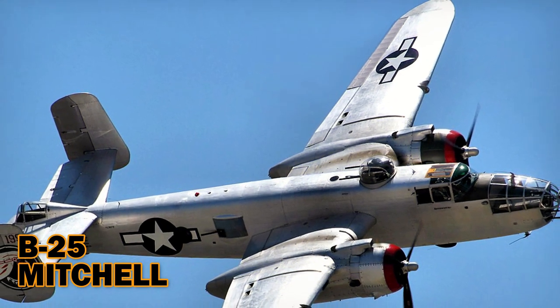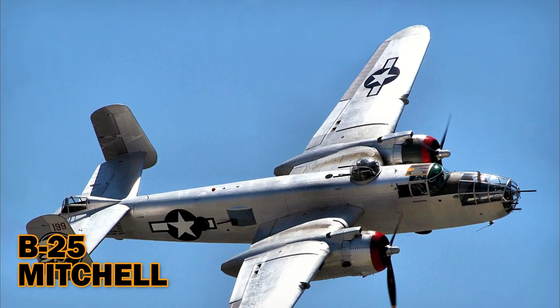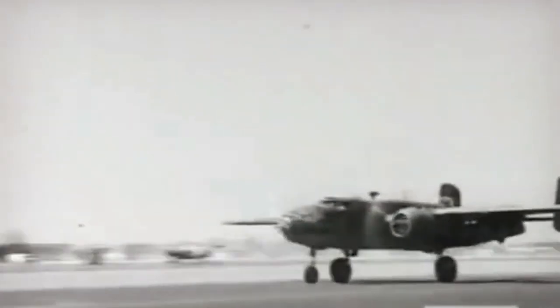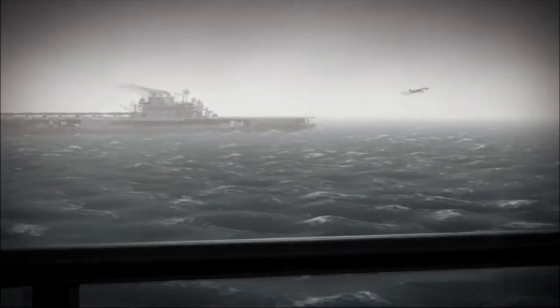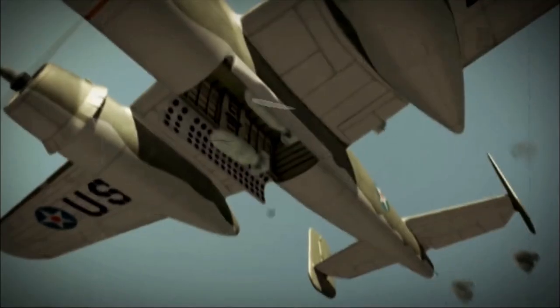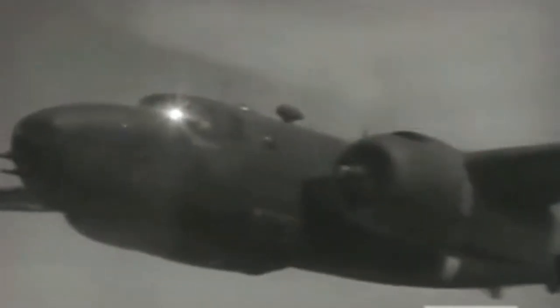North American B-25 Mitchell. One of the best-known airplanes of World War II, the B-25 bomber was also one of the most flown, most versatile, and most successful of all the combat planes of the era. Designed and built by North American Aviation beginning in 1939, it was used throughout the war for bombing, photo reconnaissance, submarine patrol, fighting, and strafing — attacking ground troops from a low altitude. Sixteen of these twin-engine bombers famously flew in the Tokyo Raid of April 18, 1942, the U.S. counterattack on the Japanese four months after the attack on Pearl Harbor.